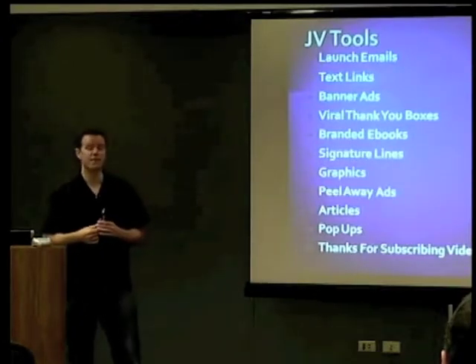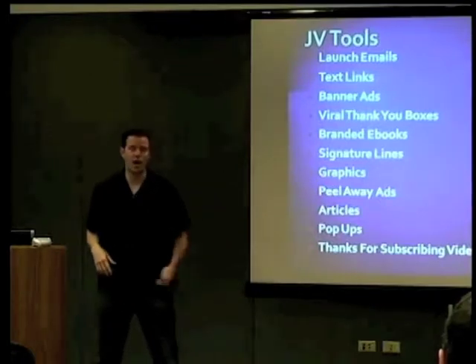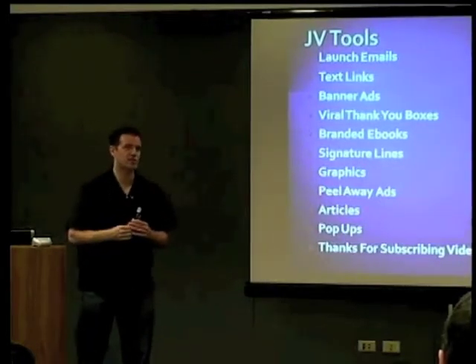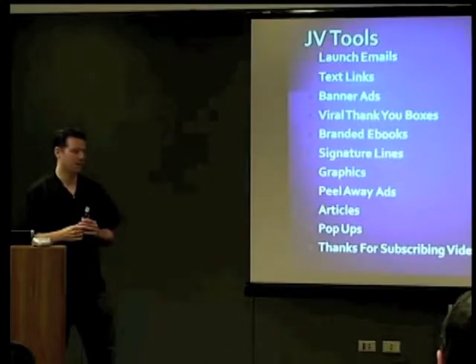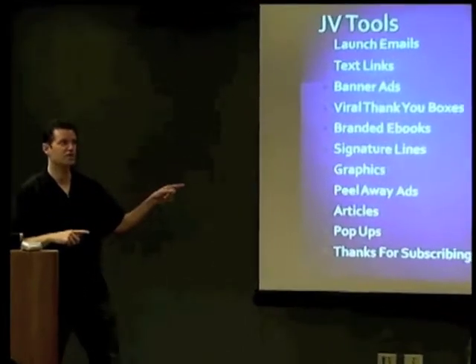Thanks-for-subscribing type videos — we added these late, so a lot of affiliates never saw them, and we never got good tracking numbers on those. We did start tracking this after we launched, and for the Instant Bonus page, we know that these actually did not do the greatest. We tracked that from the very beginning.